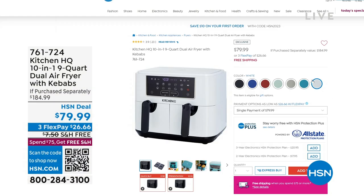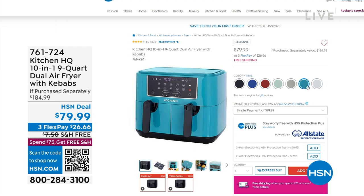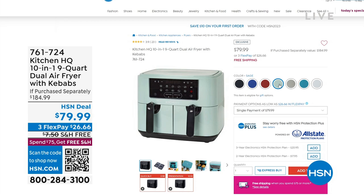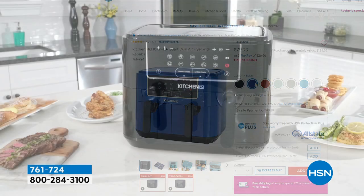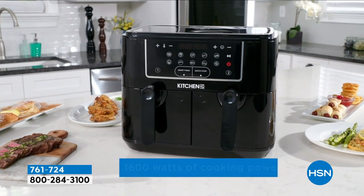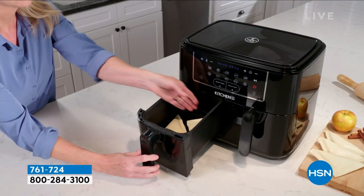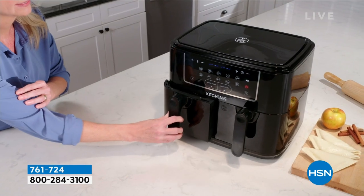HSN deals. We've got an air fryer coming up — it's like a two-for-one with this air fryer. You're getting two distinctive air baskets. You can actually cook two different things at the same time at different temperatures for different amounts of time, and you can actually time it so that they will all be ready at the same time. This is brilliant. It's from Kitchen HQ, and you can only get it here — a full 1,600 watts of cooking power.